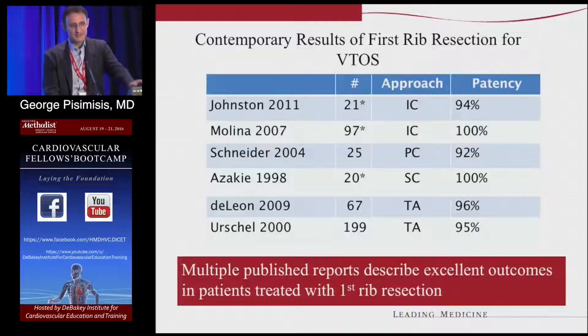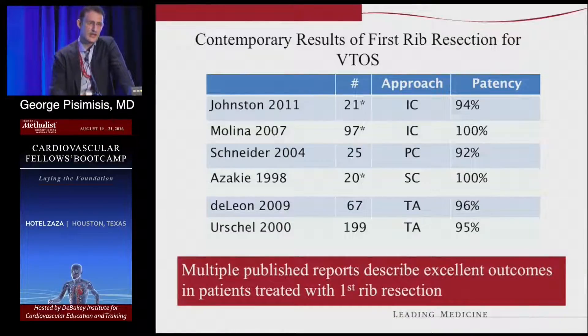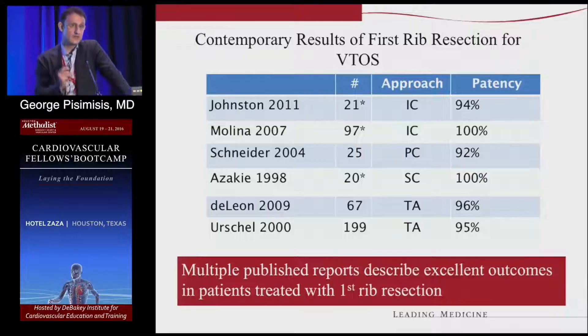Some studies show that the results are excellent after venous thoracic outlet decompression — more than 90% patency rate over a couple of years, and it tends to stay high. It's a mix of approaches. My preference is infraclavicular for venous thoracic outlet. If you're going to do something more extensive, you can do a combination of supra and infra, or just supra. But for the venous, infraclavicular works very well.